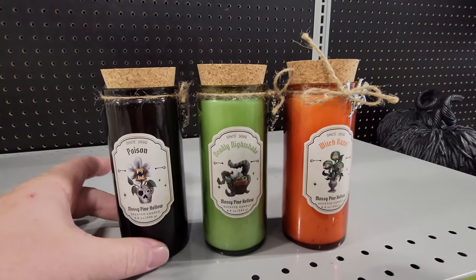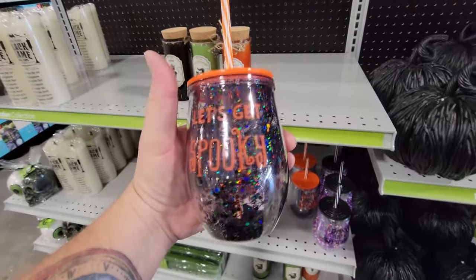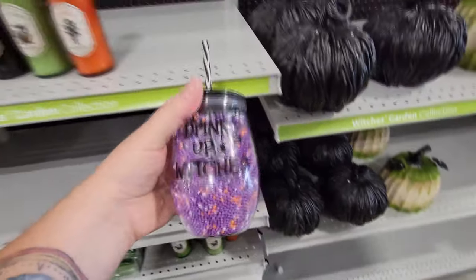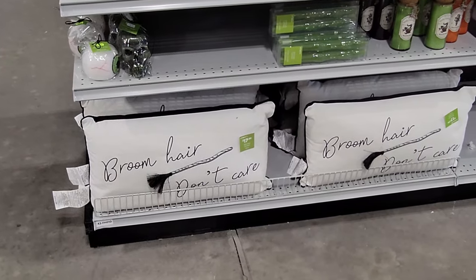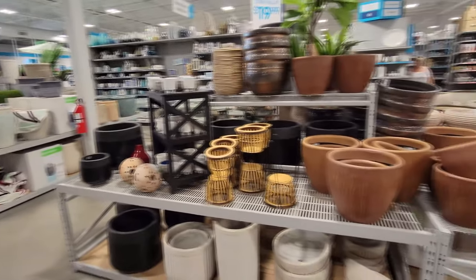And we have some spooky mugs — let's get spooky. It's a sparkly mug, and drink up witches. And we can't forget about the pillows: broom hair, don't care. All right, a real quick scan of this stuff in case there's some Halloween stuff before we go in.